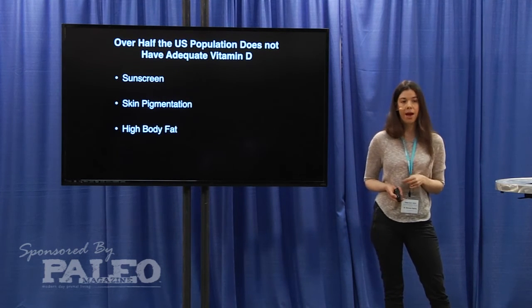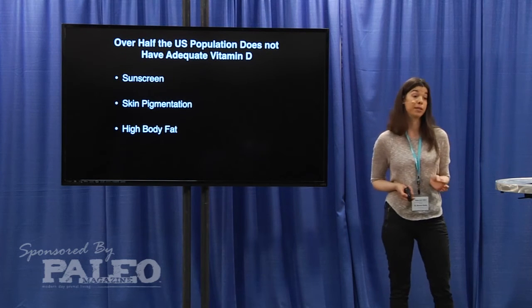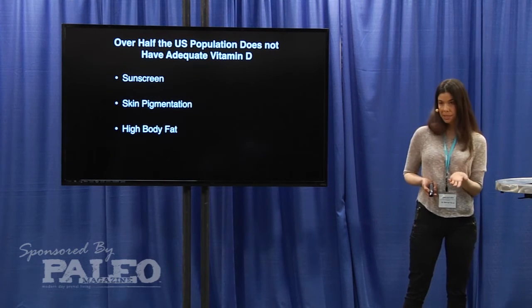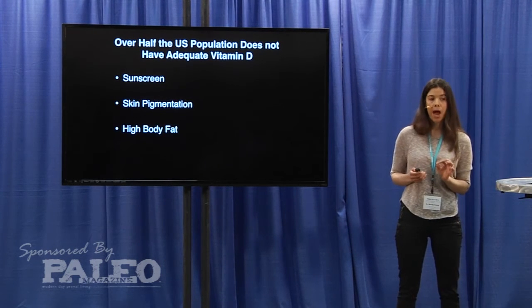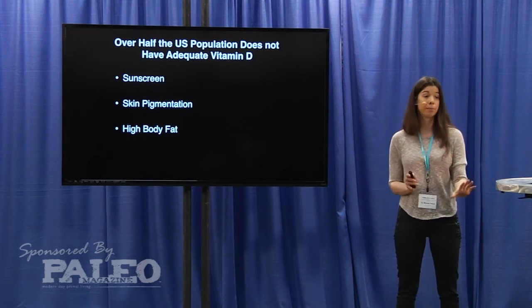In addition to that, high body fat can regulate the bioavailability of vitamin D. Vitamin D is fat soluble — it's stored in fat. The more body fat you have, the less bioavailable it is to be released into the bloodstream.